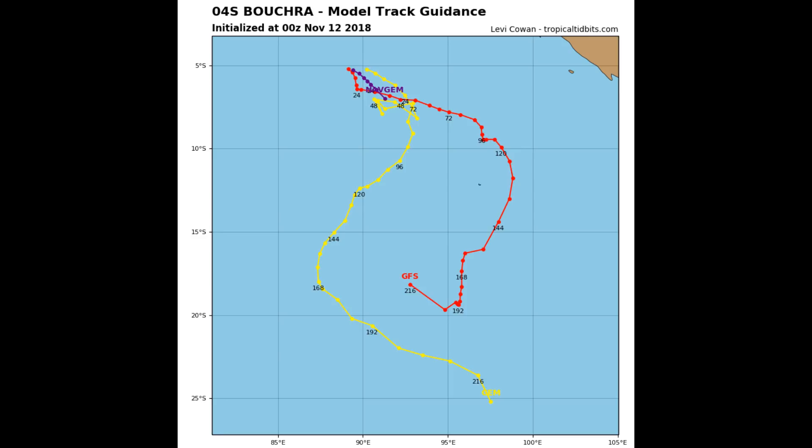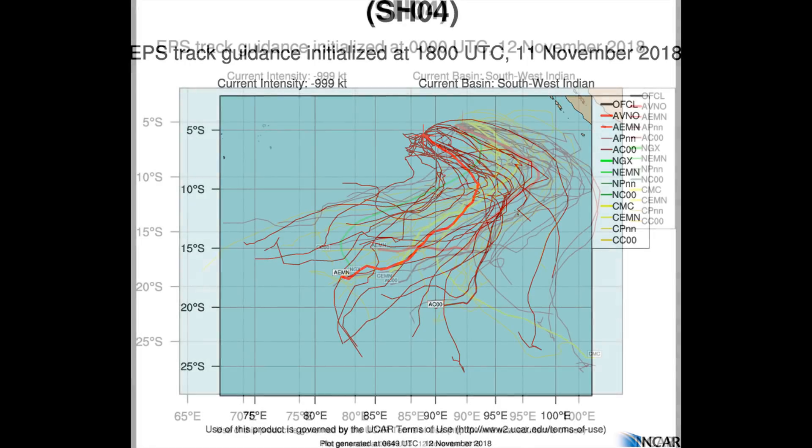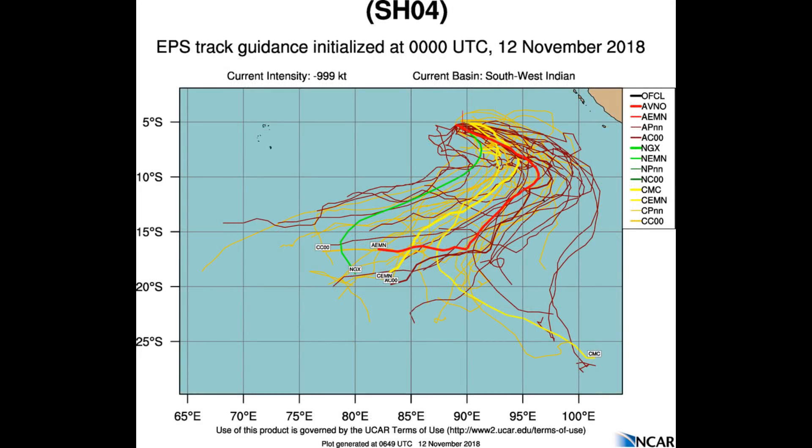The initial intensity of 35 knots is consistent with the PGTW VOLAT current intensity estimate of 2.5 / 35 knots. The environment remains unfavorable, with moderate to high vertical wind shear of 25 to 30 knots. Later in this update we will have a look at the wind shear, upper level divergence, 24-hour shear tendency, and the 850 millibar vorticity.